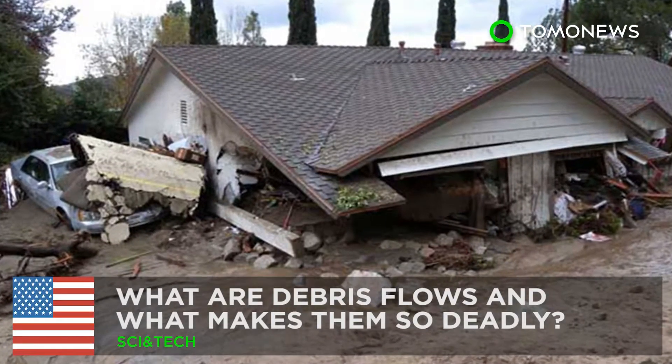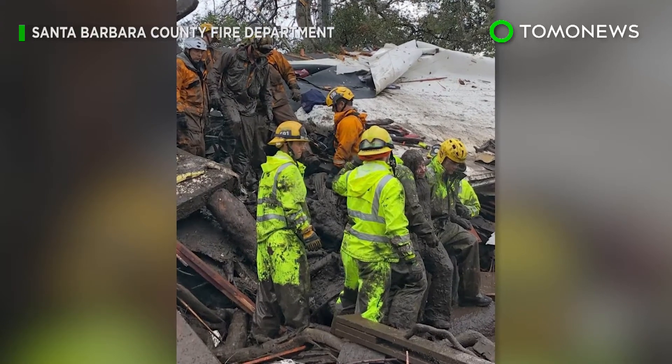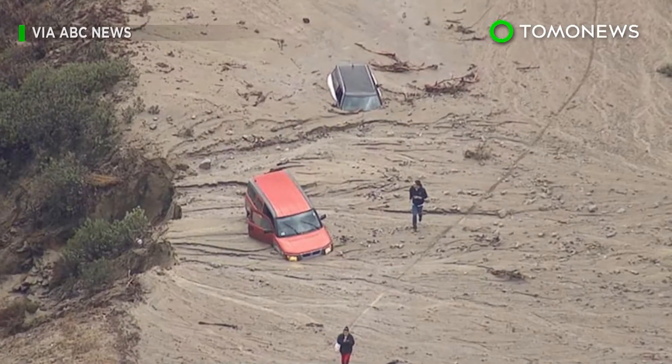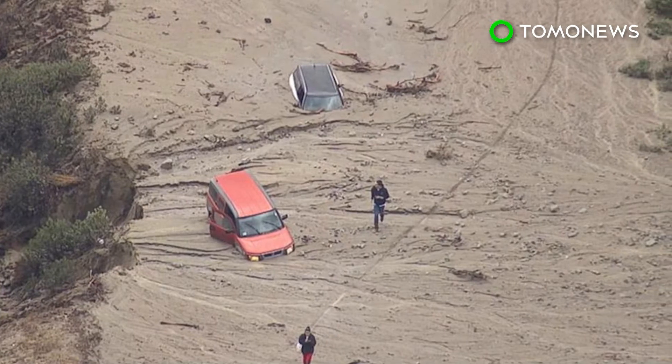More than a dozen people are dead and many more are injured after a torrent of mud and debris swept through California's Santa Barbara County last week. This deadly and shockingly common occurrence is called a debris flow, though it's also commonly called a mudslide.